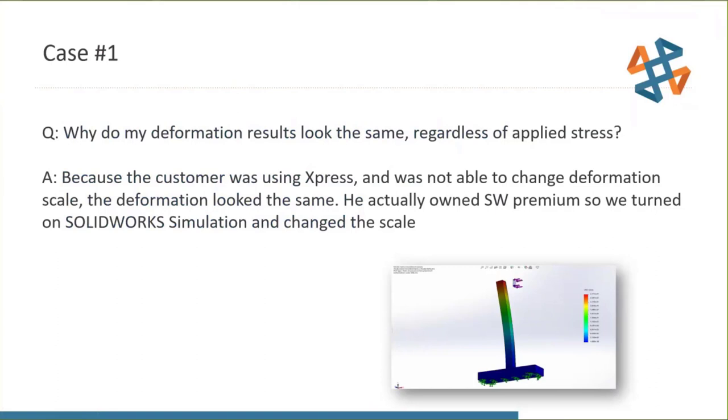Diving right into case one: simulation. I'll use a question-and-answer format, almost like Jeopardy — giving the answer first and then working back. The support question was: 'Why, when I change the stress on my model in a simulation study, do the deformation results look the same?' As the customer dials up the stress placed on an item, why isn't the item flexing more?